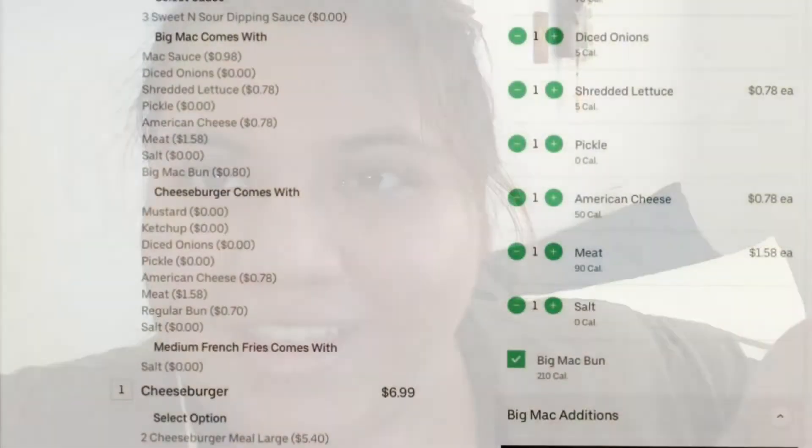Hey guys, so I want to share an Uber Eats glitch I found. I know I look like a mess. I wasn't going to film anything, but let's get into it so I can show you guys.